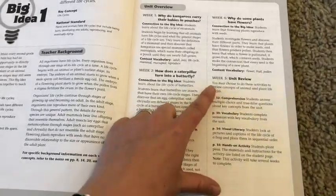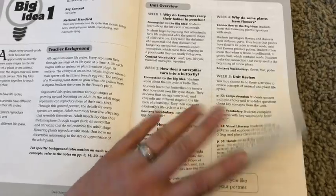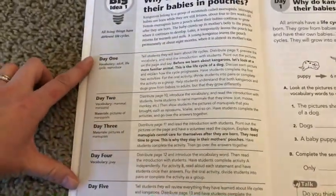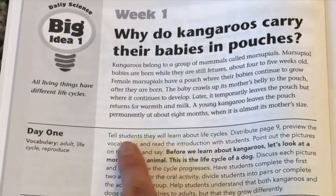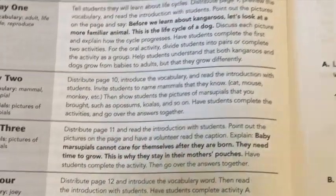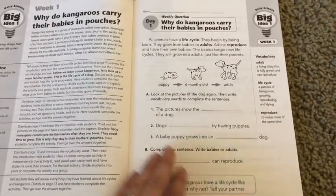The week review says you may choose to do these activities to review the concepts, and it gives you examples from the four pages of how you can review. Then we go to big idea one, week one — why do kangaroos carry babies in their pouches? On one side is the teacher's manual version with day one through day five, telling you exactly what you're going to talk about with the students: tell the students they will learn about life cycles, distribute page 10 and introduce the vocabulary, distribute page 11 and read the introduction with the students.